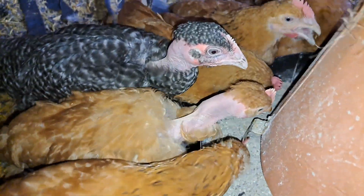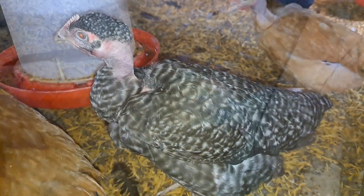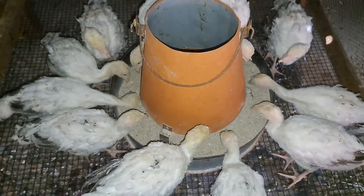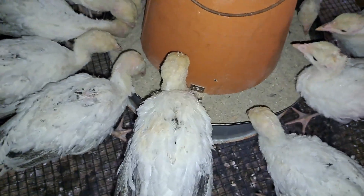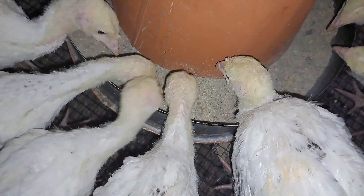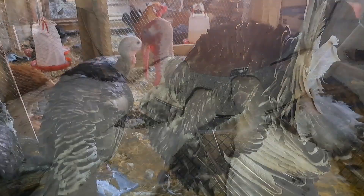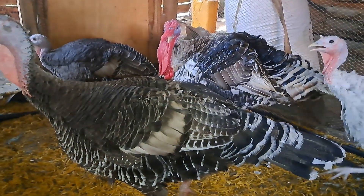So guys, how is charcoal able to prevent coccidiosis? Coccidiosis is caused by internal parasites that release some toxins into the system of your turkey. This charcoal has properties that enable it to absorb these toxins from the system of the turkey, and that way it ensures that your turkey does not get coccidiosis. This charcoal supplement is also able to suppress and eliminate these internal parasites from your turkey.